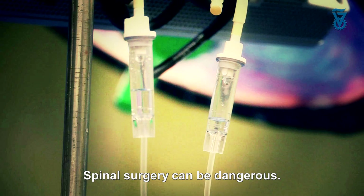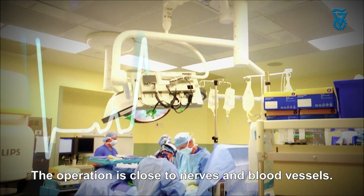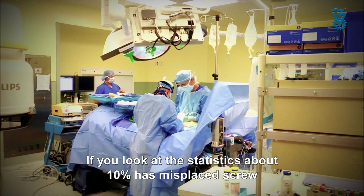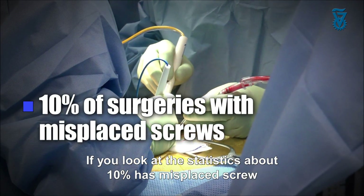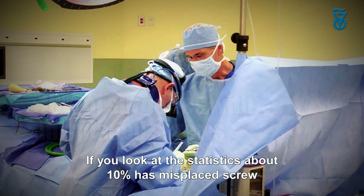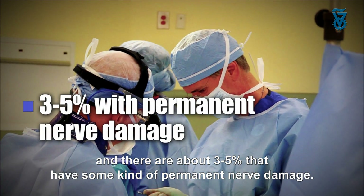Spinal surgery can be dangerous. The operation is close to nerves and close to blood vessels. If you look at the statistics, about 10% of spinal surgery has what's called a misplaced screw, and there are about 3% to 5% that have some kind of permanent nerve damage.